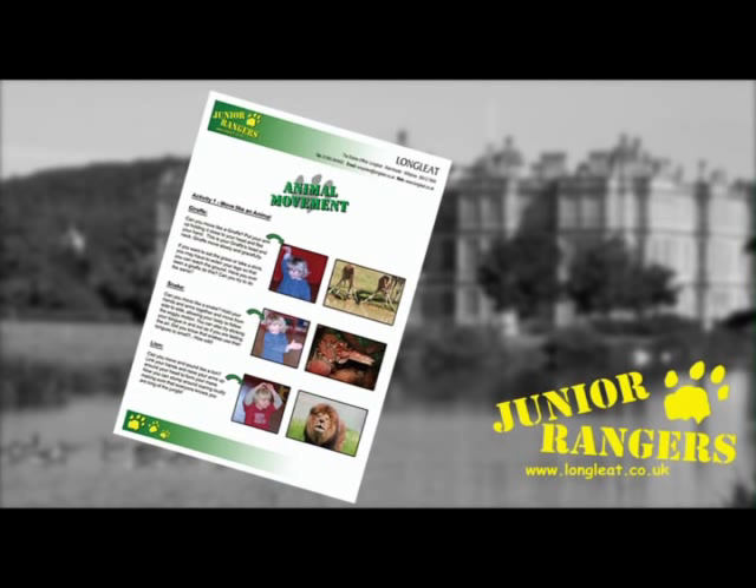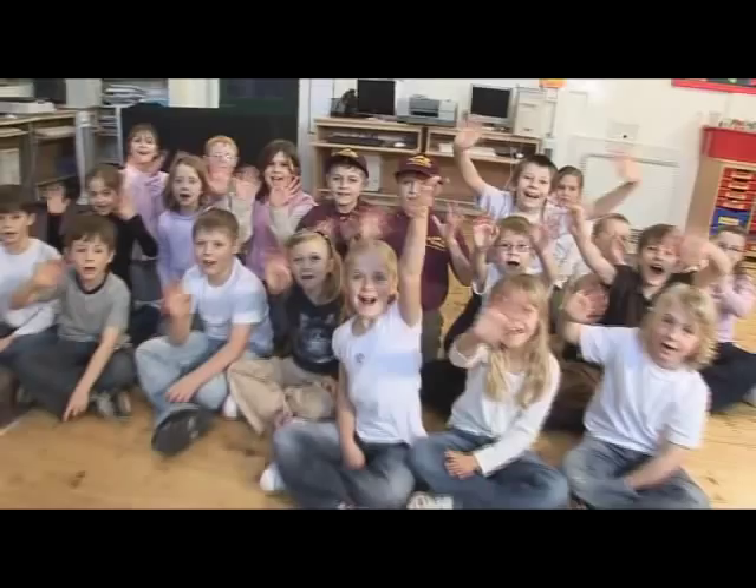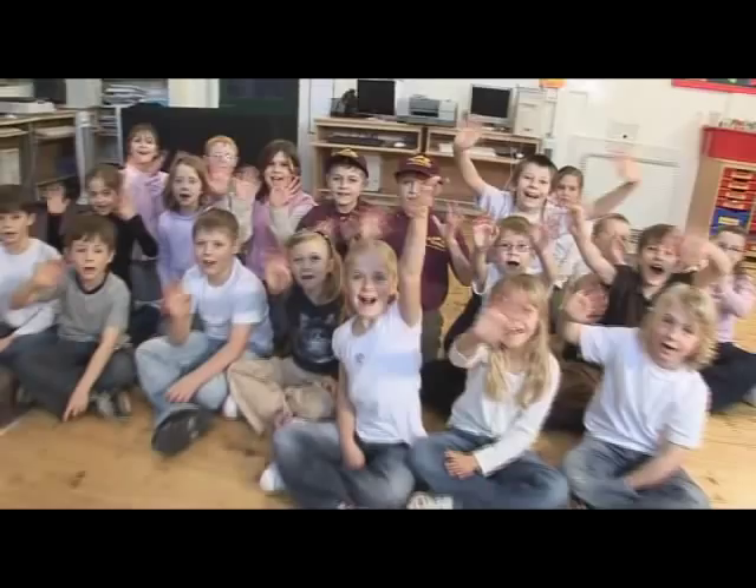Do you want to move like an animal? You can find out how in this week's activity sheet — just click on the green download button. That's all for today, so goodbye from the Junior Rangers and the pupils of Amport Primary School! In our next show we'll be finding out what the animals at Longleat eat, so join us on the 16th of July for Feeding Time.